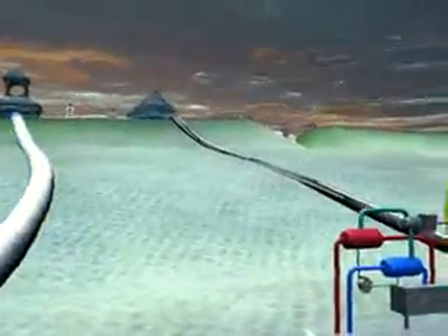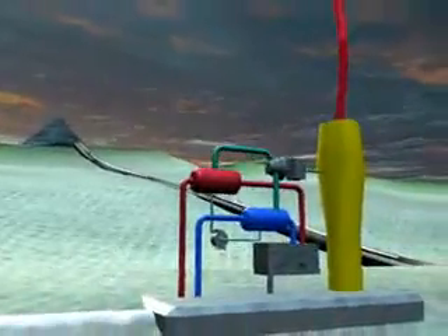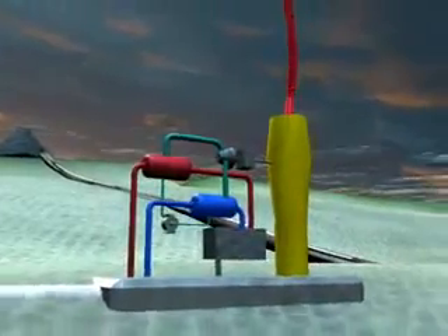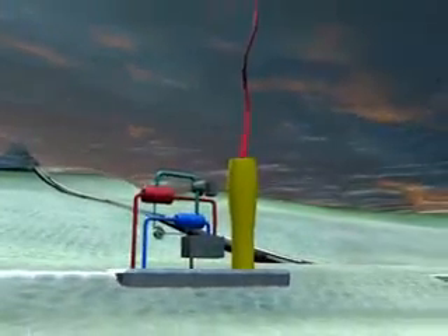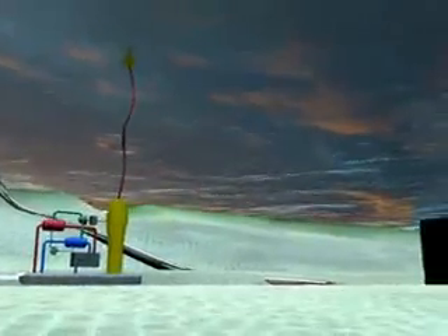Over here we see a thermal plant where we pump warm surface water down to depth and then use the temperature difference between that warm water and the cold ocean water to generate power. We will investigate new techniques such as integrated circuits that produce electricity when you put a temperature difference across them.